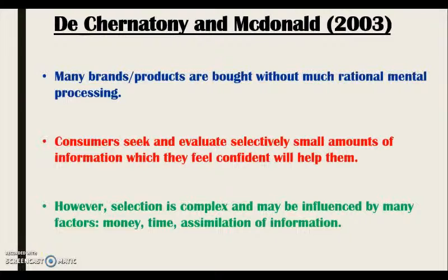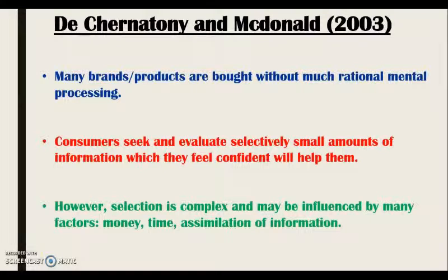Shatney and McDonald, 2003. These theorists believe that lots of products and services are purchased without much mental processing and that consumers gather small amounts of information about the different brands to help them feel more confident when making a decision. They state that selection can be difficult for consumers and that different factors such as time, money and assimilation of information can help them make this decision. I can compare this theory to my routine problem-solving purchase of a Greggs coffee.